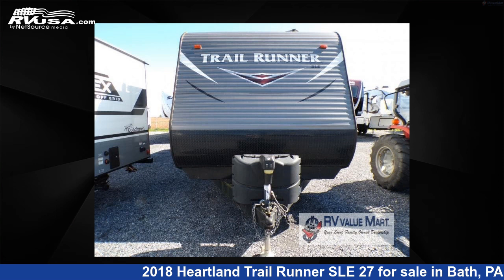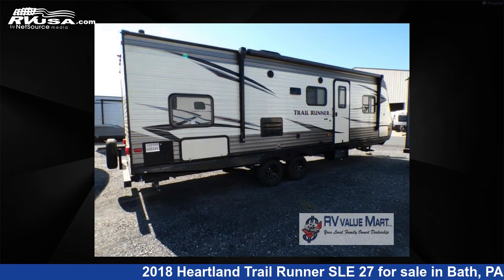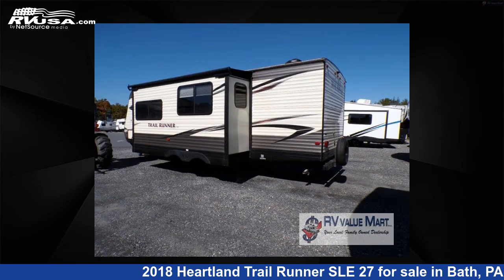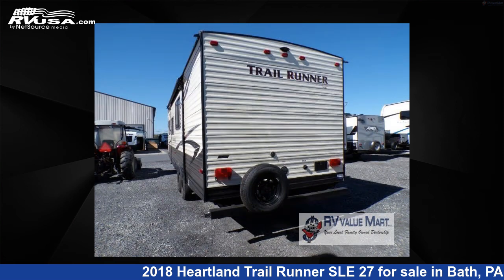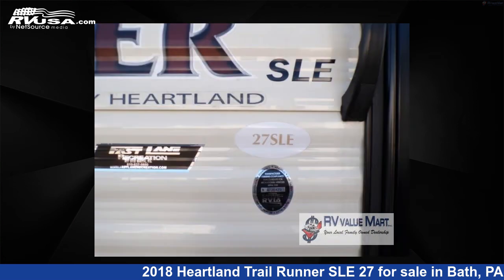This 2018 Heartland Trailrunner SLE27 is a travel trailer RV. It is located in Bath, Pennsylvania, 18014 and is offered for sale by RV Value Mart, Bethlehem. Click the link in the video description to visit RVUSA.com and see more photos as well as the current price.